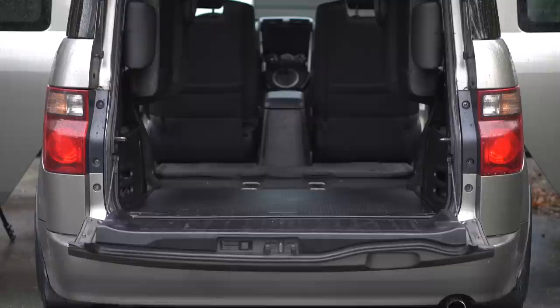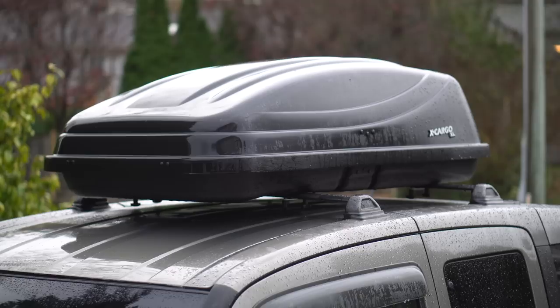We did contemplate buying a camper van, but van life isn't totally for us. This is a really nice hybrid where we can go camping, sleep in the back, and have storage up top — but it's not as big a commitment as living in a van full-time. And I think that leads really nicely into explaining why we bought a car in the first place.